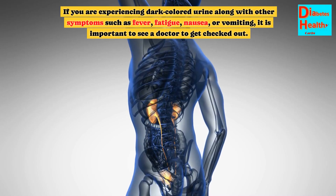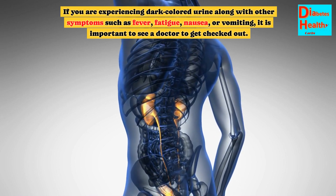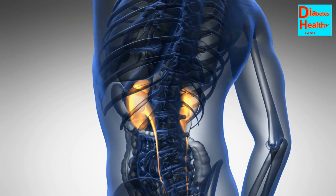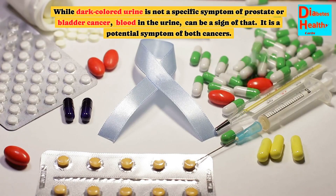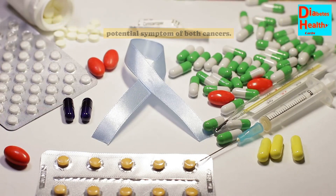If you are experiencing dark colored urine along with other symptoms such as fever, fatigue, nausea, or vomiting, it is important to see a doctor to get checked out. While dark colored urine is not a specific symptom of prostate or bladder cancer, blood in the urine can be a sign of that — it is a potential symptom of both cancers.